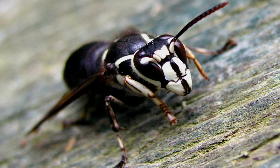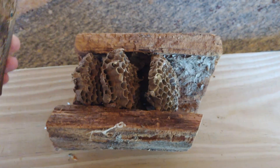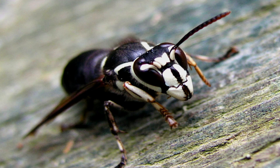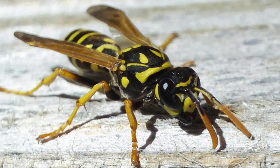While paper wasps, hornets, and yellow jackets all build paper nests, only the first group is known as paper wasps. Hornets build nests up off the ground — hanging from a tree, under an eave, a carport, or a roof line — while yellow jackets tend to build their nests underground or inside cavities, sometimes inside human structures. Hornets have stout bodies; the common hornet in our area is the bald-faced hornet, which has a white face and dark black body. Yellow jackets have distinctive yellow and black banding and smaller, stouter bodies.